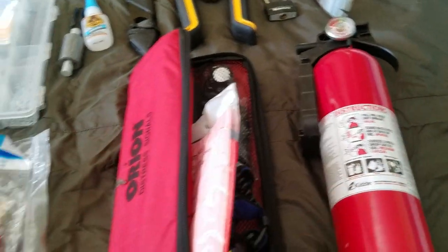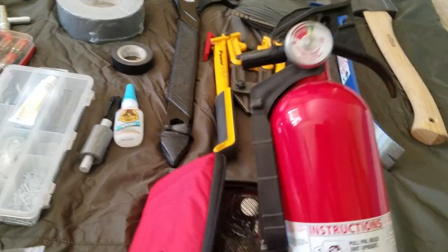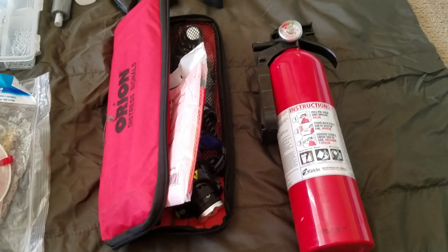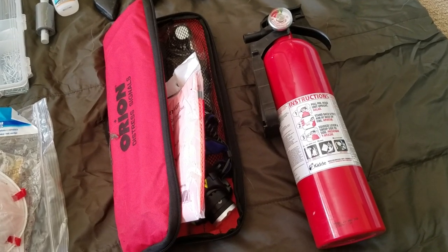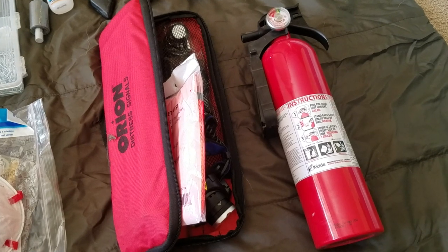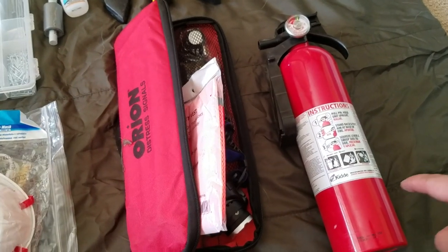Last but not least on the blanket — I have a fire extinguisher. People ask why you'd have one in your car, but you are driving a machine that operates by creating a spark and combustion inside a closed motor filled with gas and oil. If that doesn't scream fire hazard, I don't know what does. This is always good to have, especially if you get in an accident.